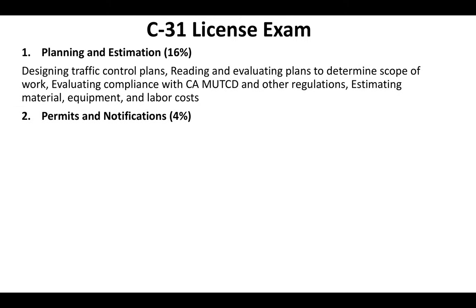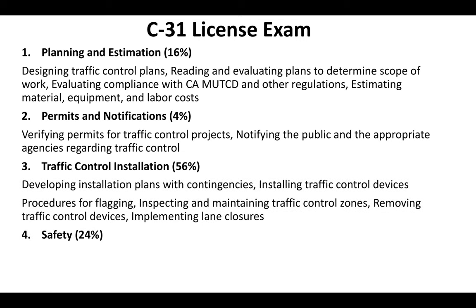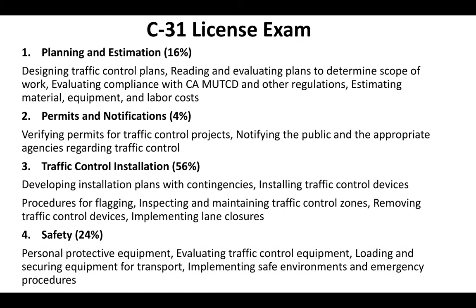What's on the C-31 license portion of the test? 16% of the test is planning and estimation, 4% is permits and notifications, 56% covers traffic control installation, and 24% covers safety. This is just a snapshot of the C-31 license exam — for a full view, check out our website where we have a complete guide to the C-31 license test.